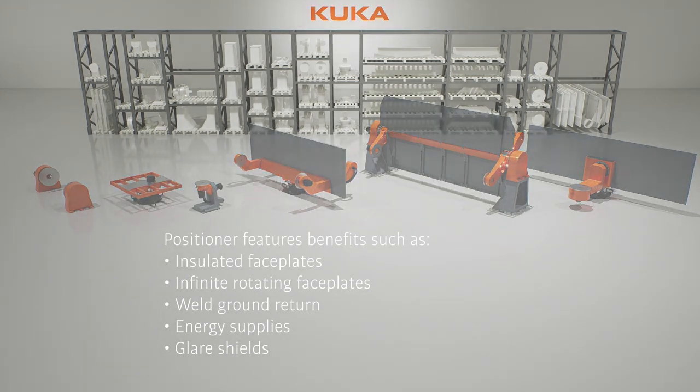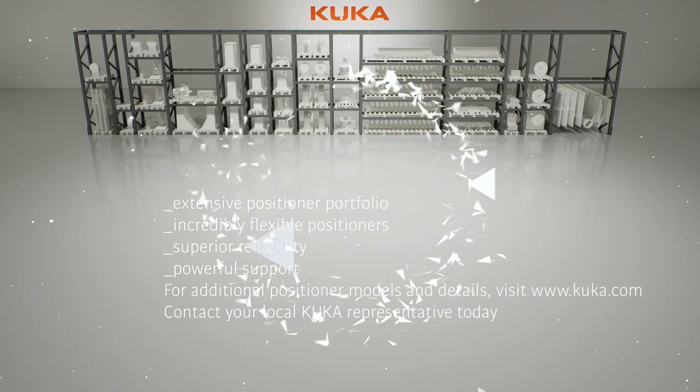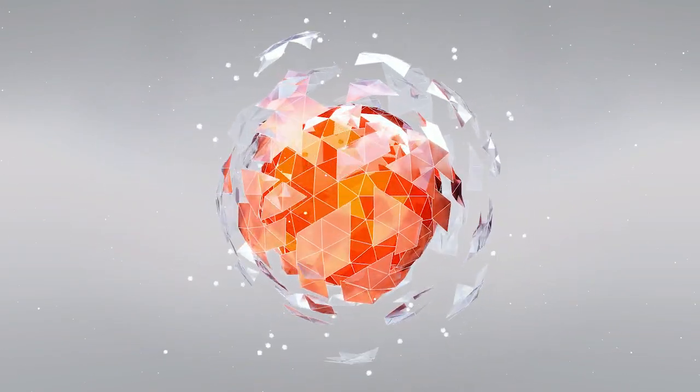Don't compromise in automation. Visit KUKA.com or contact your KUKA sales representative for more information. Industrial Intelligence.